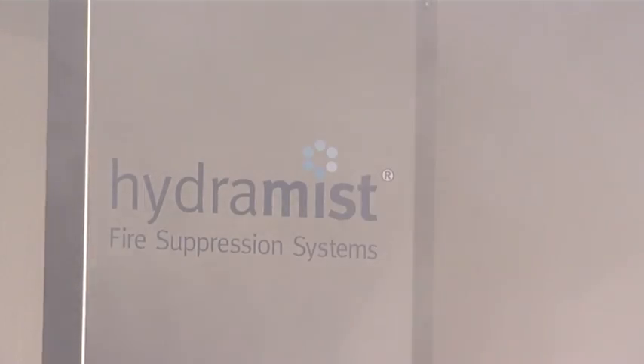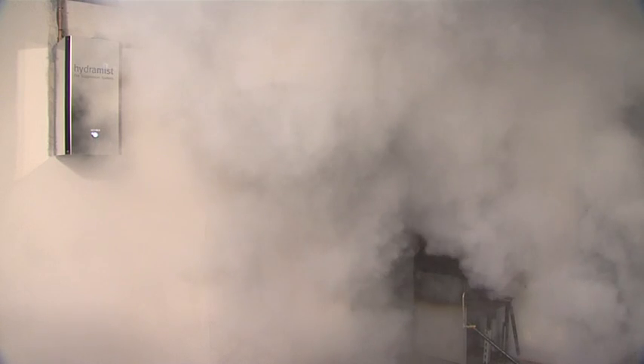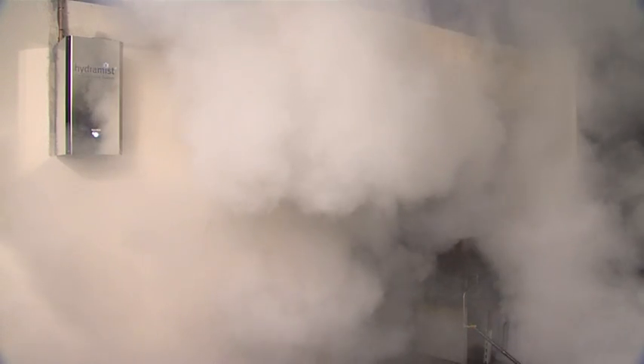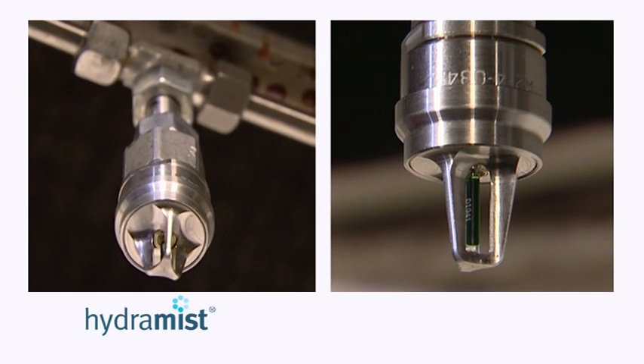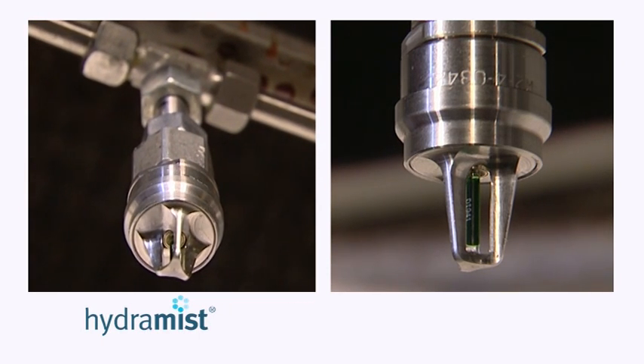Hydromyst 15 AMPU guarantees fast reaction to fire, extinguishing swiftly and efficiently and cooling the area quickly to prevent re-ignition. The water-based system is safe for people and the environment. With minimal disruption and clean-up and no re-charging necessary, the system is ready for immediate re-use.